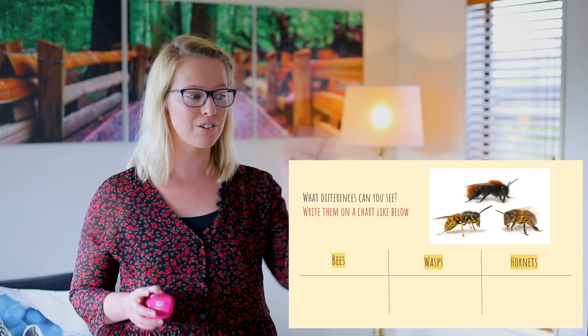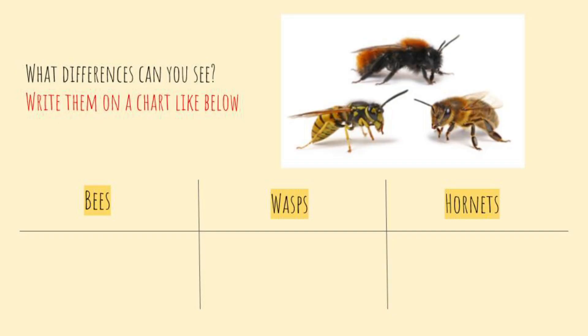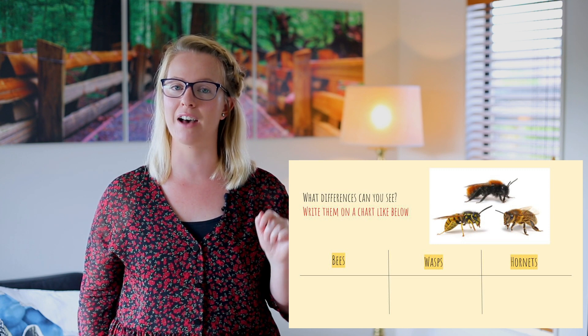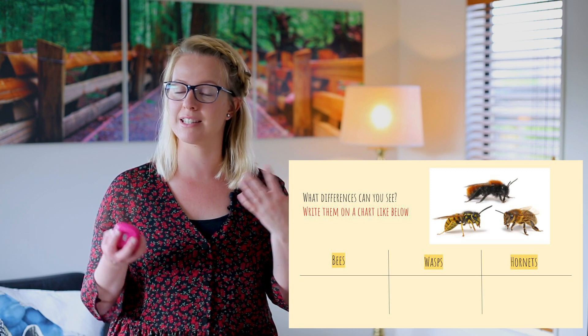Just by looking at the pictures and hearing the different facts about the bees, wasps and hornets, I've already been able to find things that they have in common and also things that are quite different between them. I wonder if you guys have spotted any differences, because that's where your activity is going to be. As you can see on the table over here, you're going to draw up this table and show all the differences you can find from what I've said, or anything that you could read. Maybe you've got books at home or maybe you could do some research about bees, wasps and hornets, and put it in the different columns about all the different facts you can find about the three creatures. So you're going to be looking at what the differences are, because we can already tell what some of the similarities are, but there are lots of differences you will be able to find as well.